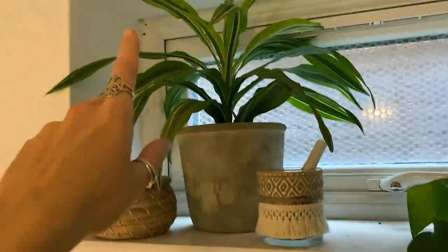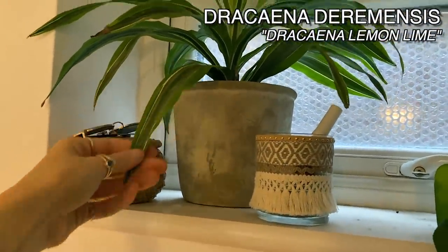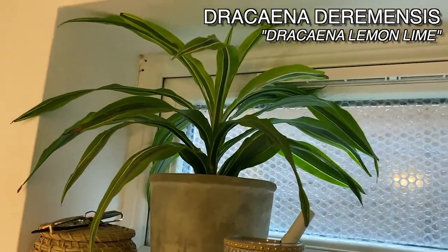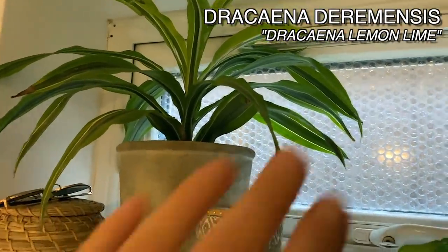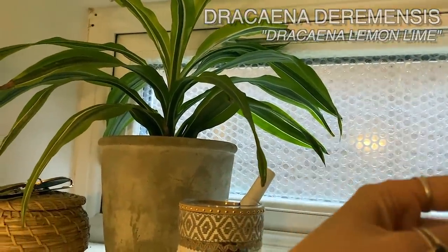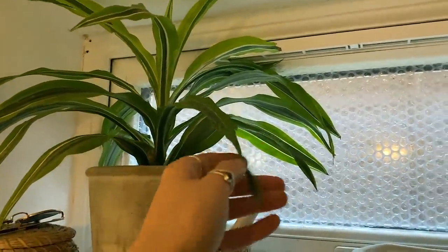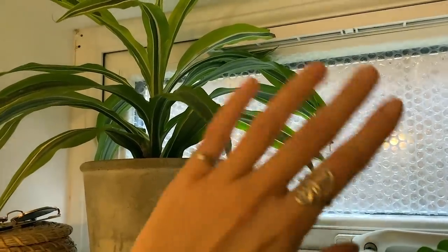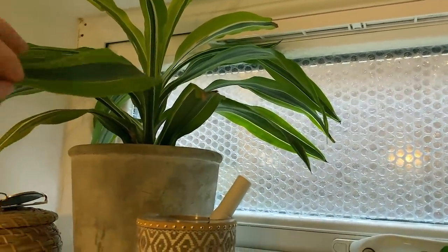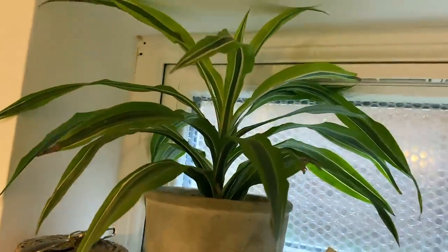And here I've got my Dracaena Lemon Lime. This one is so, so adaptable. It has been with me everywhere I've lived — it's been in next to no light conditions. And it's got a little bit of light from this east-facing window here. Again, I've bubble-wrapped the window so it's up against it but not being harmed by the cold. Dracaenas are great, and that one is definitely one of my favorites.